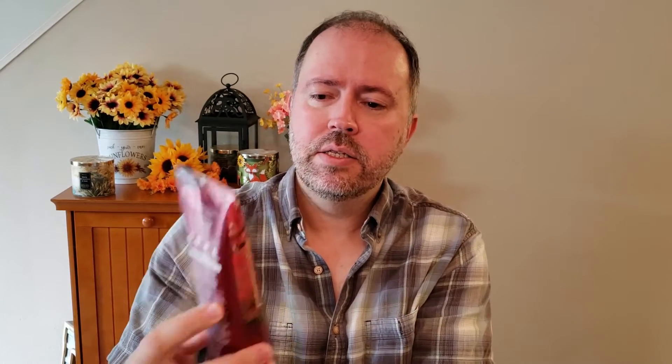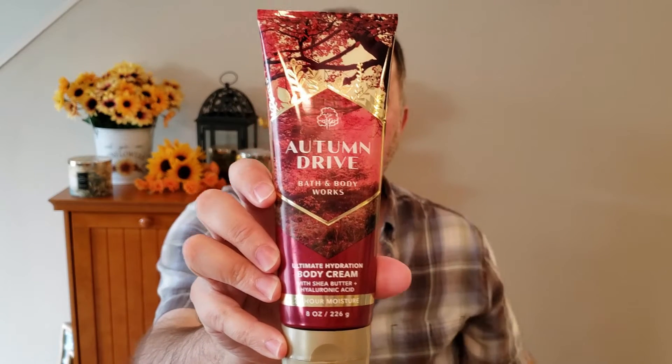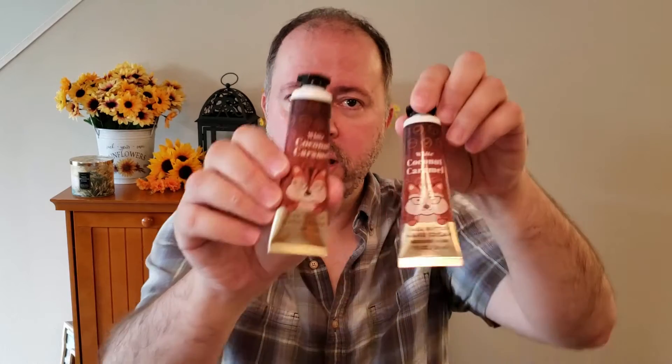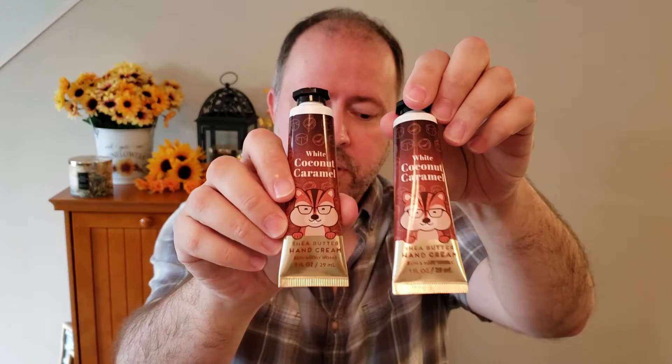Next up is the Autumn Drive. This is new, and it's Wild Raspberry, Warm Amber, and Vanilla Birch. It's just got a nice vanilla raspberry scent. I like this one — the raspberry in that is really nice. I also picked up two more of the White Coconut and Caramel Hand Cream. I have a few of them already, but this is really nice, so I thought I'd get some more.